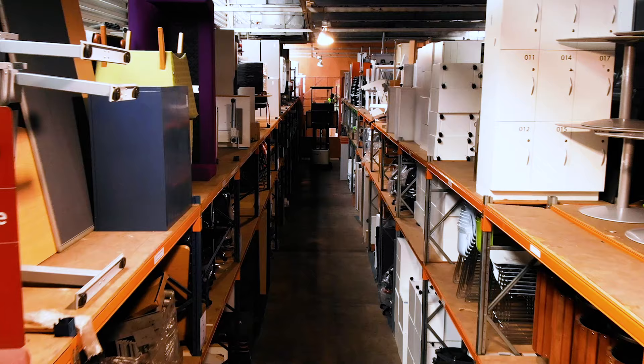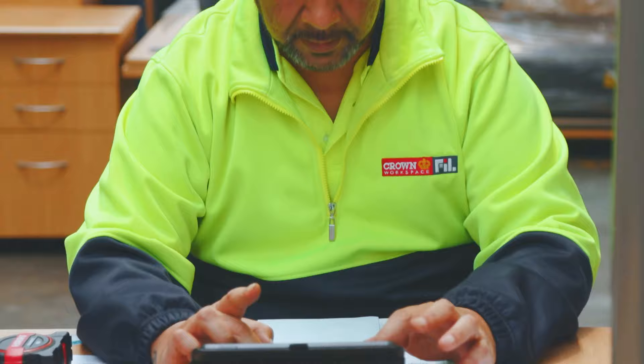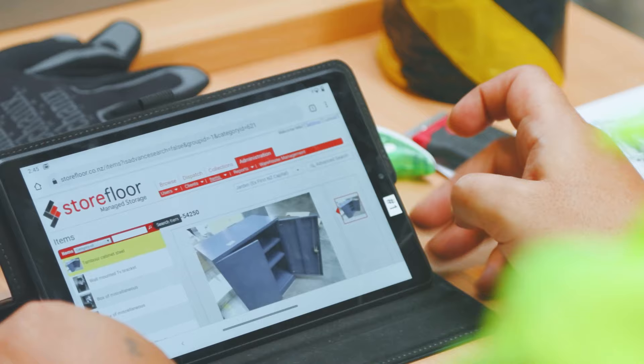It's about giving power back to our clients to control their storage. You have the ability to see your items 24/7, because the system is built around clients having exactly what they want at a touch of a finger. The desk is broken, we need a new desk — you can log on, click, and do the storage version of click and collect. That's as easy and as simple as we try to make it for our clients.